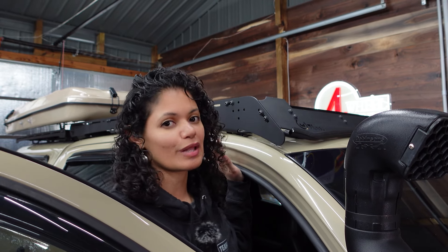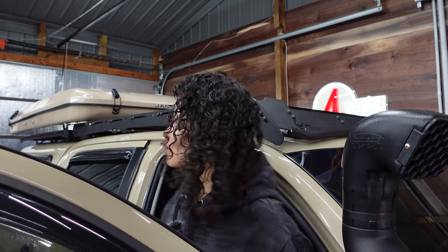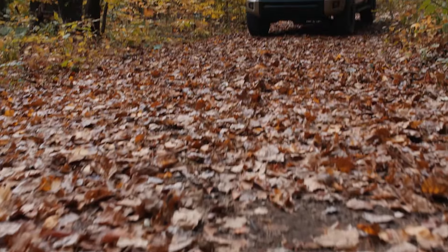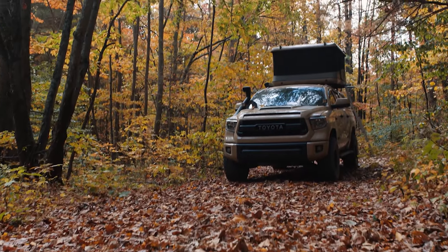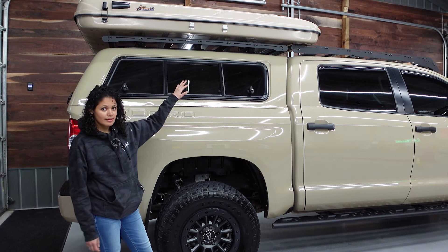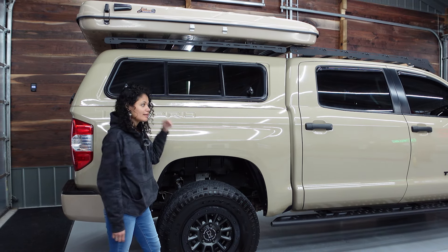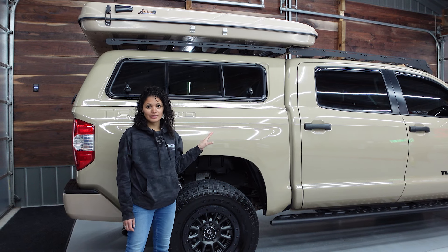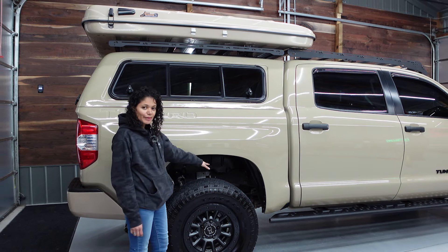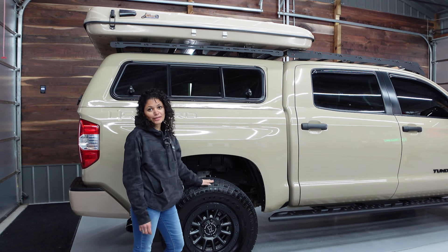Up on the roof we have two Prinsu platform racks — one over the cab and one over the topper. Over the topper we have our rooftop tent, which is a James Baroud that we picked up at Spirit of 1876 based out of Denver. Once you add the topper, roof rack, tent, and drawers, it gets heavy, so to help carry the weight we have Dobinson leaf springs in the back and Timber bump stops keeping us level.